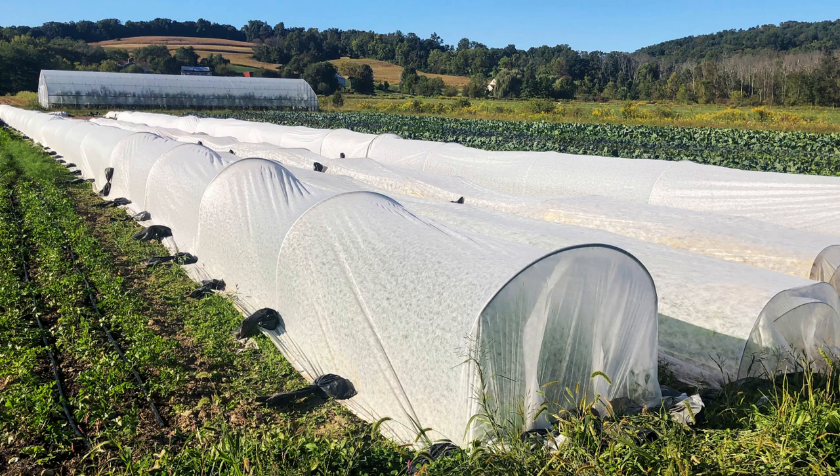To protect cucumbers from insect pests, you can use a row cover when they are small. If you grow parthenocarpic varieties, you can keep them under the cover all season, provided they don't get too hot.